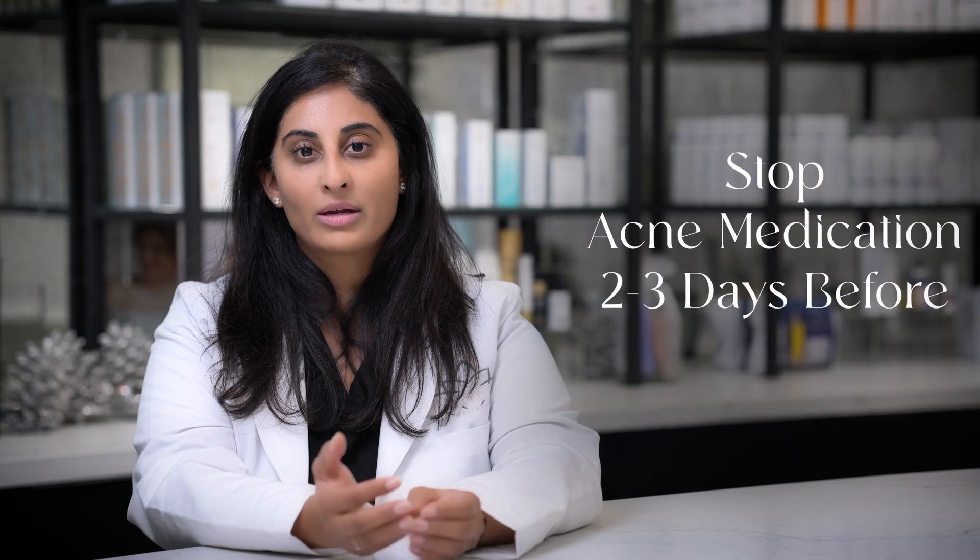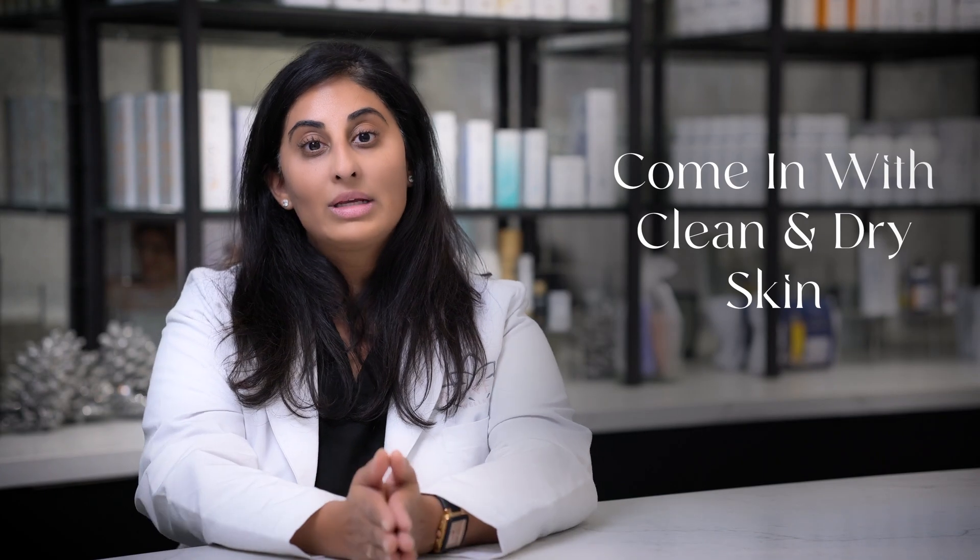To prepare for your ObiClear treatment — you're obviously suffering from acne, that's why we're doing this treatment. More than likely you're on some sort of topical medication, either clindamycin, an antibiotic, or even an oral antibiotic, or a retinol or retinoid. We do want you to stop that about two or three days before the treatment. If you forget, it's not a big deal, but it just makes the treatment a little bit more comfortable.